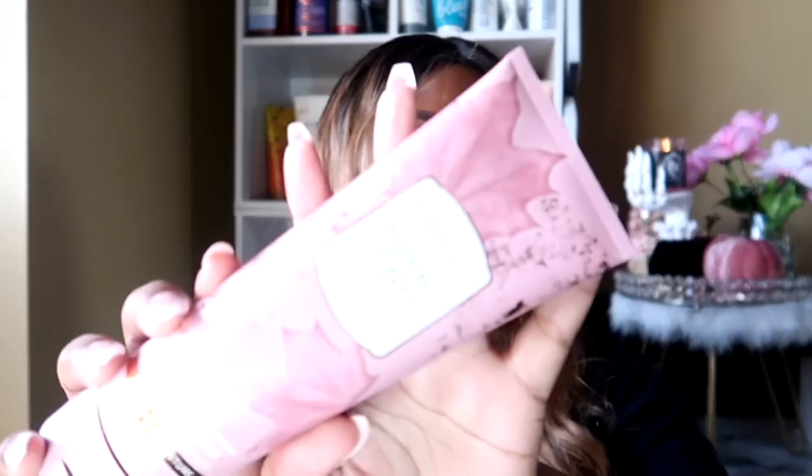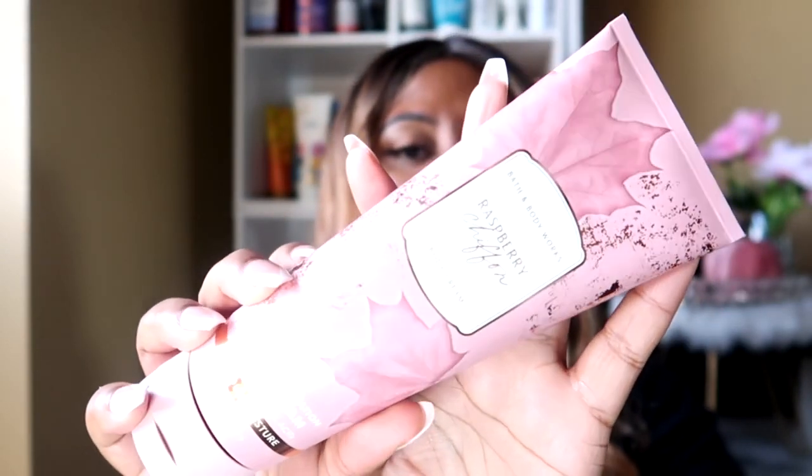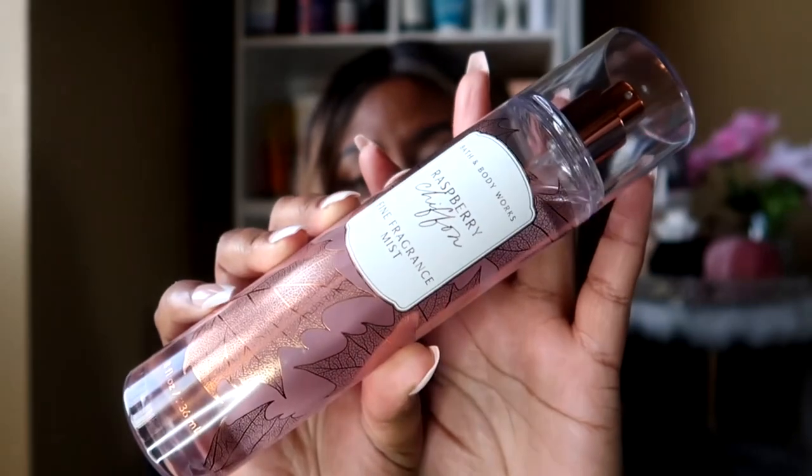I went in with a new scent, Raspberry Chiffon, which has notes of black raspberry, iced pear, and whipped sugar — still playing on that sweet, sugary, frosting-type vibe. I was out running errands and wanted a nice, cute, sweet, girly scent. I used the Raspberry Chiffon body cream and the matching fragrance mist. I love those rose gold leaves and the foil on the bottle — it's just beautiful.